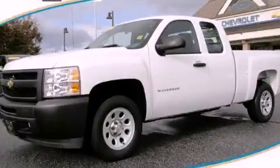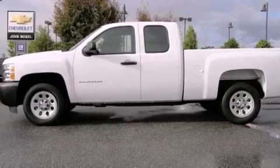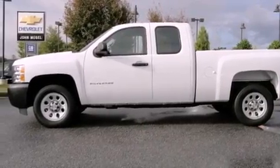This is a 2010 Chevrolet Silverado. It has the power to move what you need and the look, too. It has a 4.3-liter six-cylinder engine and a four-speed automatic transmission.